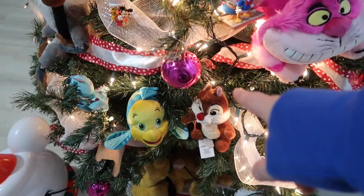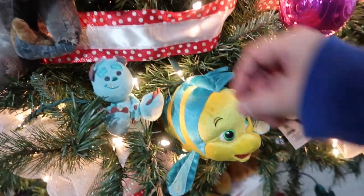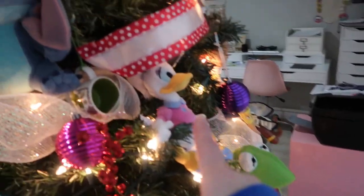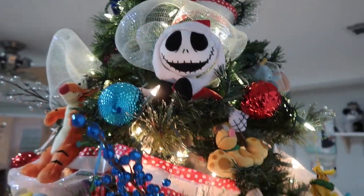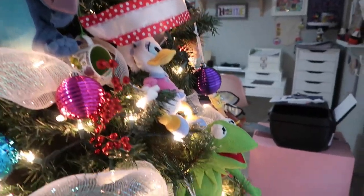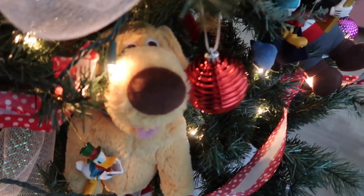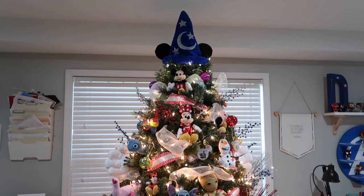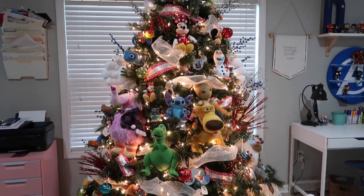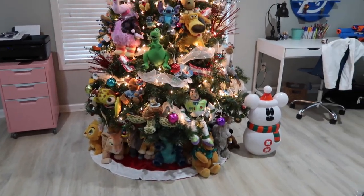There's Dale. Flounder is one she gave me. Sully — Sully is trying to eat the branch. Daisy. Another little Pluto. Jack Skellington — I don't like that movie but Derek does. This is Kermit. Another Doug — my friend gave me this Doug; I love him. And then Pirate Stitch. And that is my 2020 Disney-themed Christmas tree that I absolutely love. I love how everything came together and I cannot wait to add to this next year.